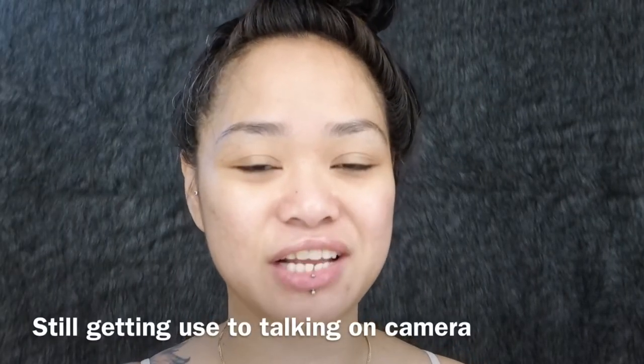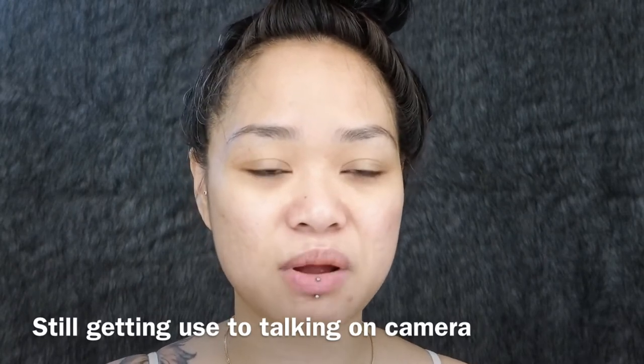Hey guys and welcome back to my channel. Today's video I'm going to be talking about my updated skincare routine. I've had some questions on Instagram and Snapchat, and in my previous video a friend also asked about my acne and my skin. So I'm going to be talking about how I cleared up my acne and how I reduced the look of my crater scars.